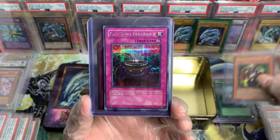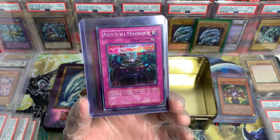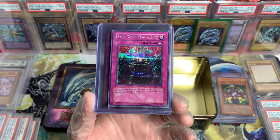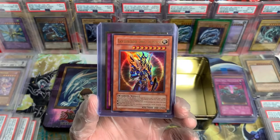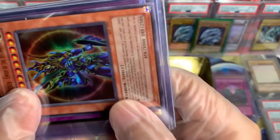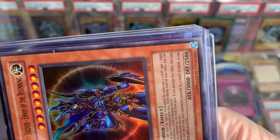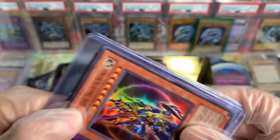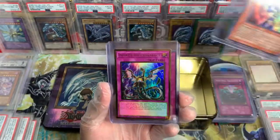Anti-Spell from PCY. Nice. Black Luster Soldier, Envoy of the Beginning, IOC. And if this is an OG reprint... oh my god, dude. Damn. That is insane.